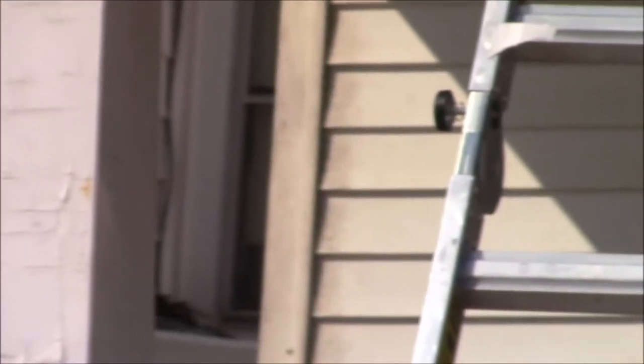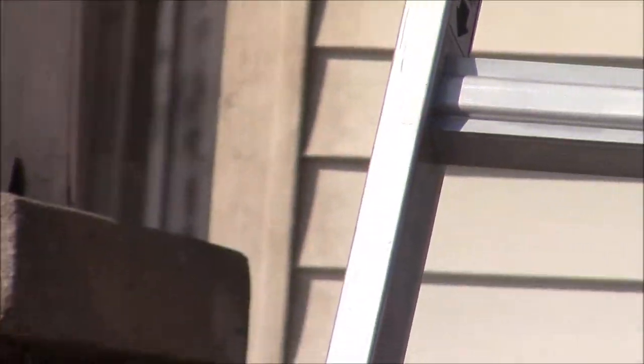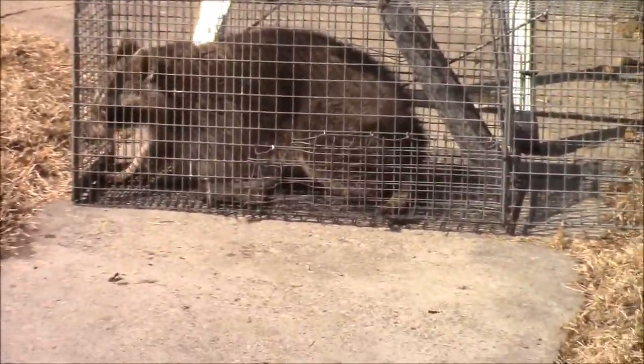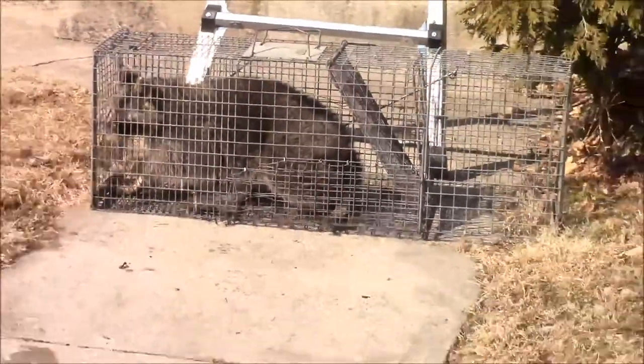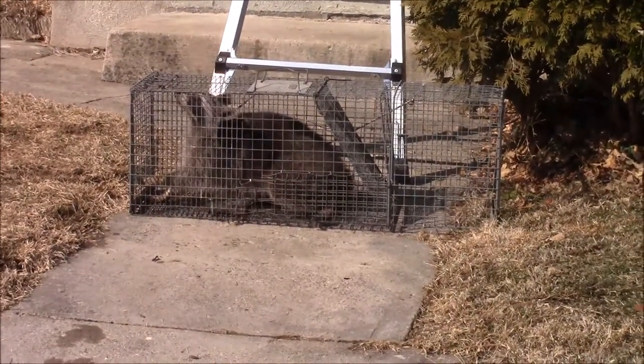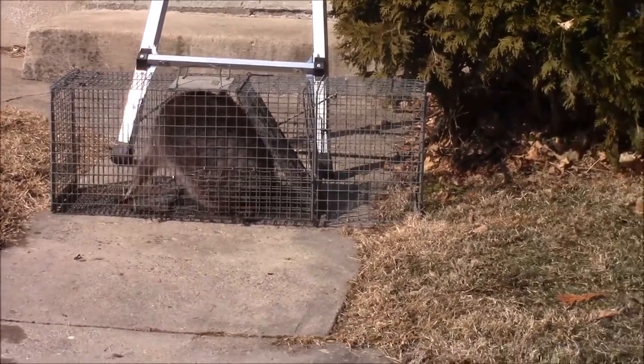Right on that vinyl siding, you can see the staining from here — it's definitely not white, very stained with mud. Here we have our culprit: a real big raccoon caught in a Safeguard universal trap. Let's make this project another wrap for Advanced Wildlife.